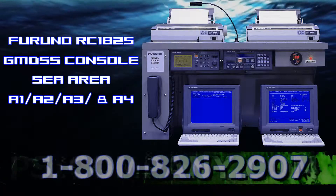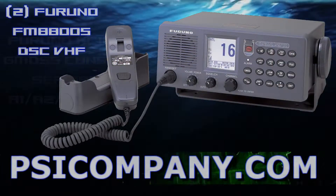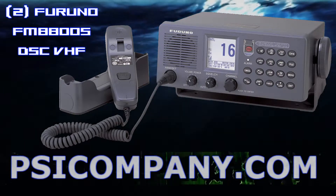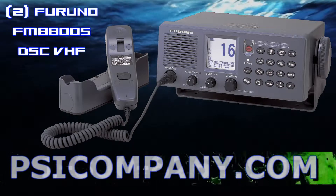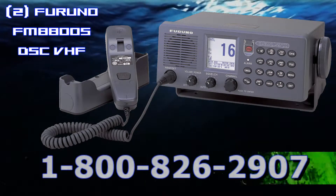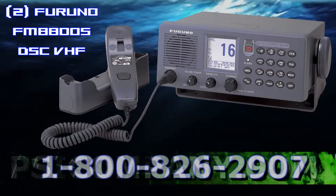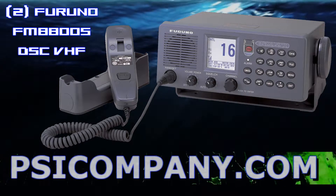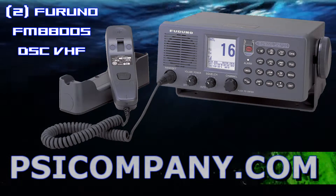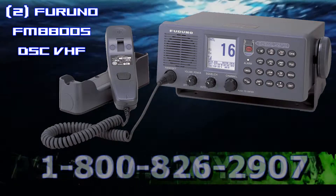The Furuno RC1825 GMDSS console includes dual Furuno FM8800S VHF marine radio telephones. The FM8800S is a high quality all-in-one marine VHF radio telephone designed to comply with GMDSS carriage requirements for safety and general communications. All necessary functions — a 25-watt VHF radio telephone, a Class A DSC modem, and a channel 70 watch receiver — are incorporated into the compact transceiver unit.